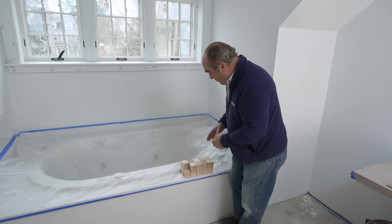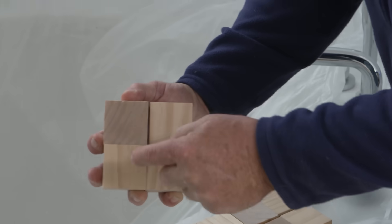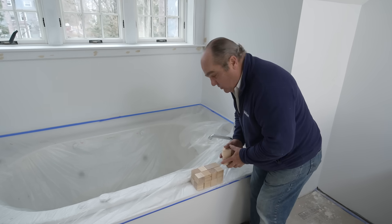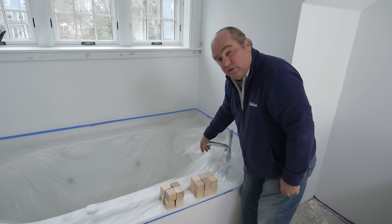But what happens when we have a tub spout like this that could allow as much as 10 gallons per minute? That's four of these two-and-a-half gallon blocks — 10 gallons a minute. And if we have a tank downstairs that's only 26 gallons, what does that mean? In about two minutes, we're running cold out of the spout.